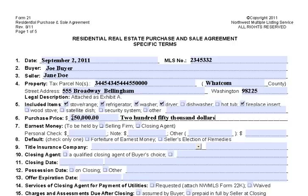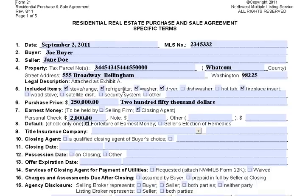Earnest money is going to be held by a closing agent — that's the escrow agent. Let's say you're going to put down $2,000 earnest money and a personal check. Default would be the forfeiture of earnest money, meaning the worst thing that can happen is you lose your earnest money. For example, if everything is going smoothly the day before closing and you decide you want to back out, you lose your earnest money.